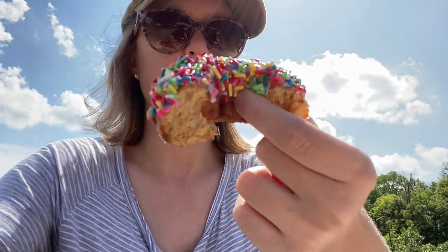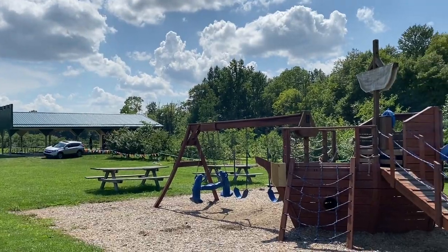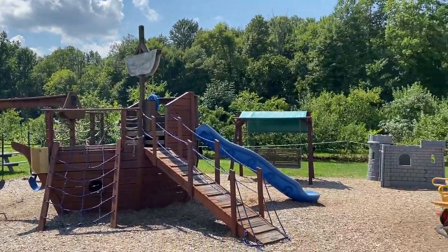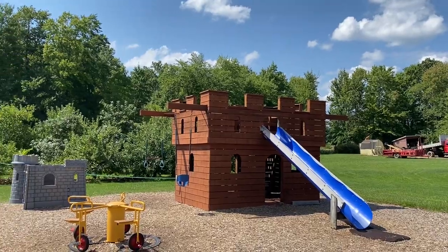Now Matt and I are splitting the sprinkle version of the apple donut, so we're going to give it a review here. That's good. Yeah, that's good. Nice and fresh. We like the donuts — we approve! Here's another look at their playground, the little castle playground there. Pretty cool.